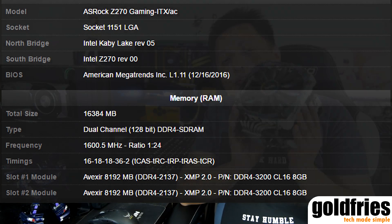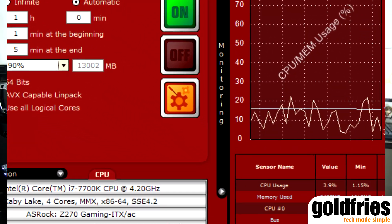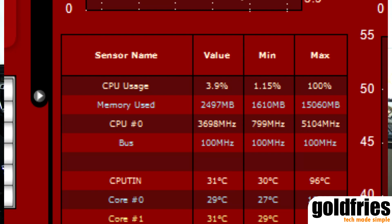As for the cooling, I use the CryoRig R1 Universal. For this unit, I managed to keep the processor at under 90 Celsius when the V-Core is at 1.33.